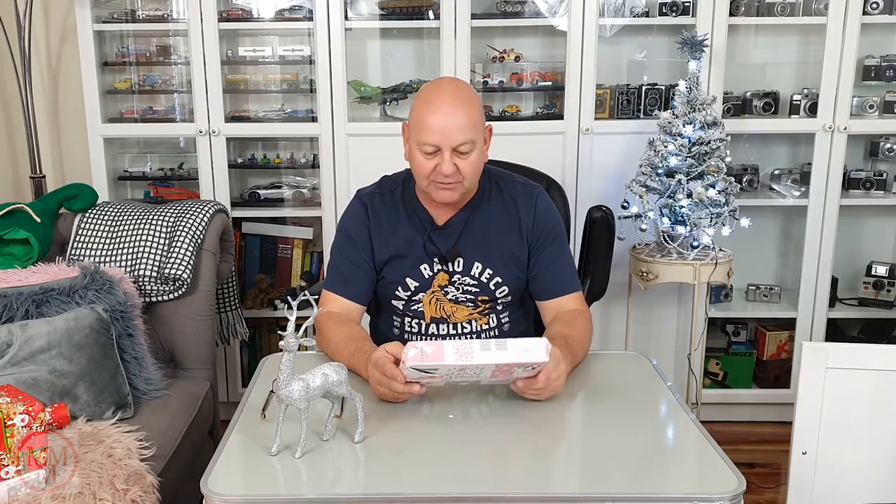Well, no — it feels like Santa's called by today when I was out and he's left all these parcels. So anyway, the first one here is from Mark Brown in Brooklyn, which is in Michigan in the USA.